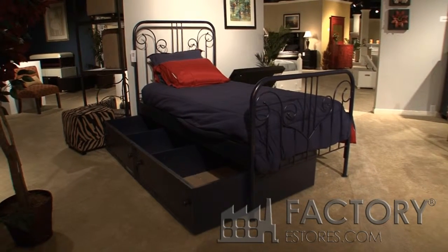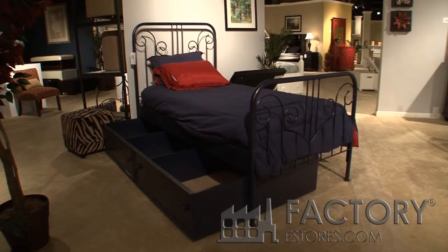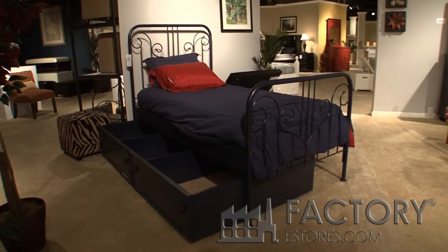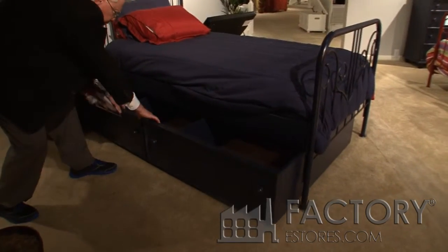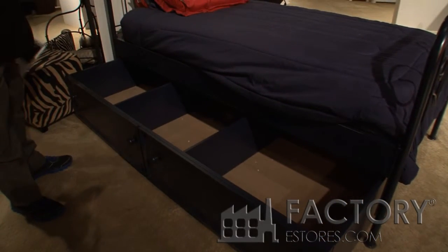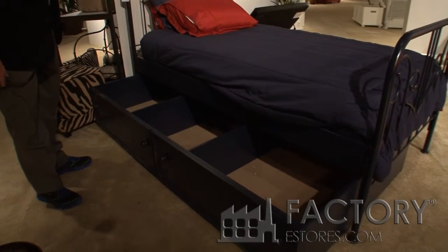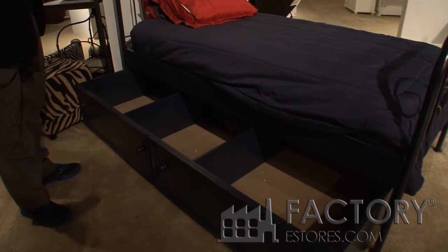At John Boyd Designs, we think divided storage is efficient storage. So when a trundle is not being used for a mattress, you can drop in these included panels and do big storage here — blankets, comforters, other bed clothes.